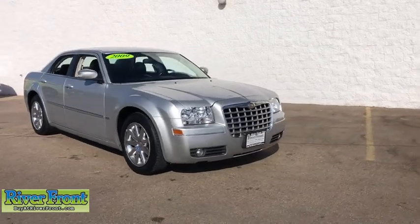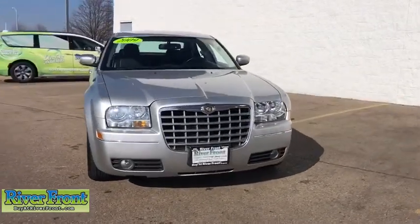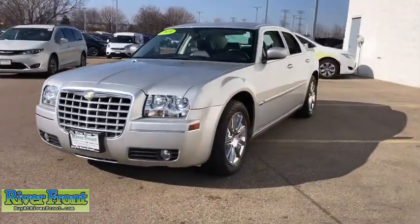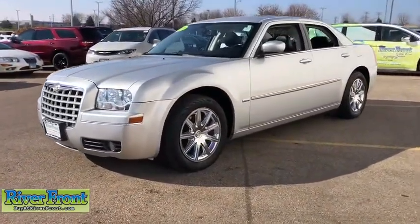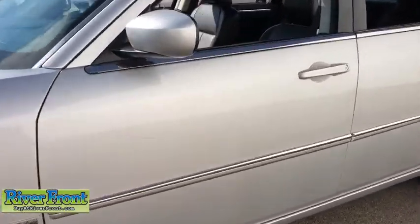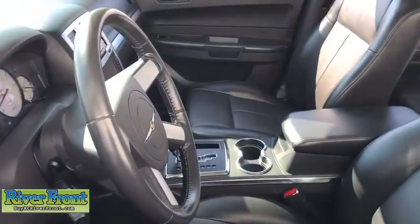We are pleased to show you the 2009 Chrysler 300. The Chrysler 300 combines sport and luxury in one unique and powerful package. If you're looking for elegance and performance, the 300 delivers. This vehicle has less than 45,000 miles.